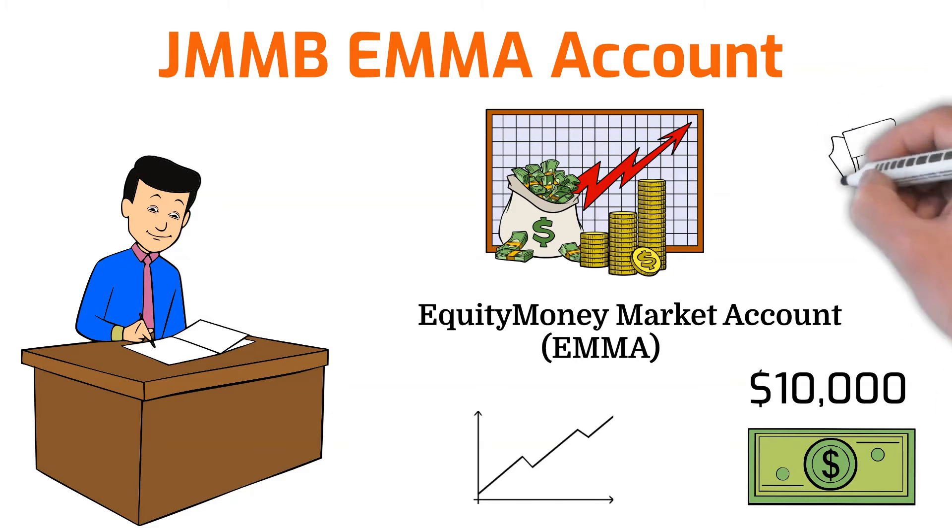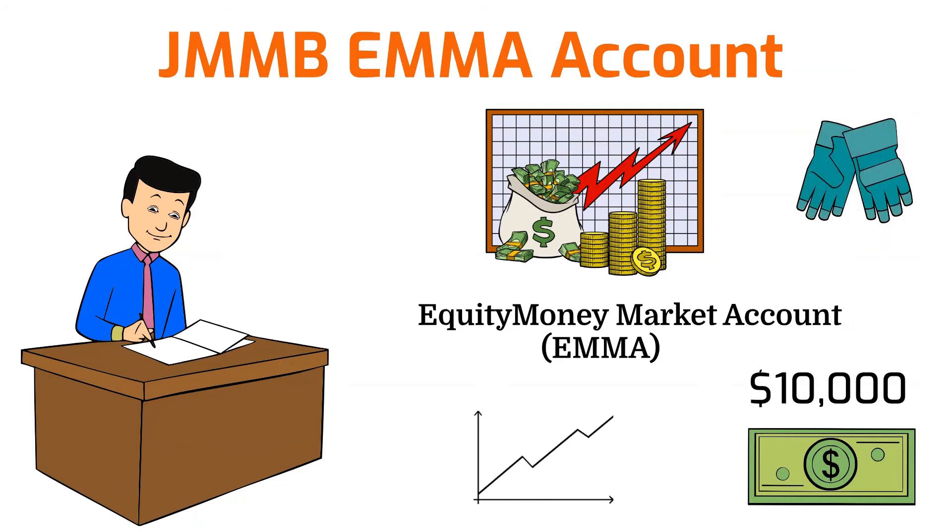What makes this account stand out is that your money will earn competitive returns in the money market until you decide which stocks you want to buy or equity products you want to invest in — your money is already working for you without you doing any form of investment. It also allows you to maximize returns for greater profitability by moving money between equities and the money markets, and you can allow for automatic dividend reinvestment on this account.